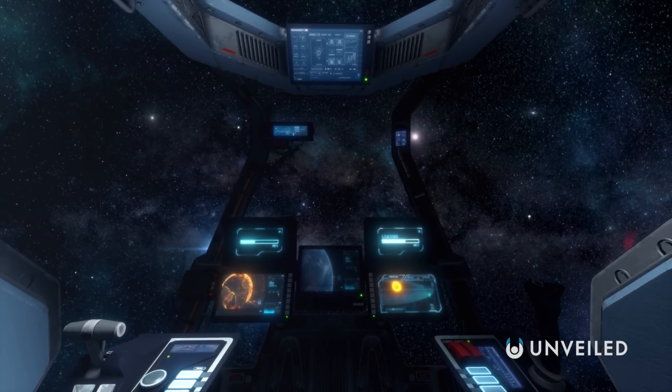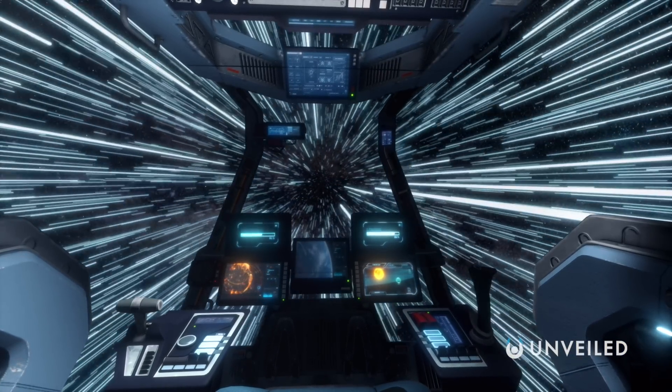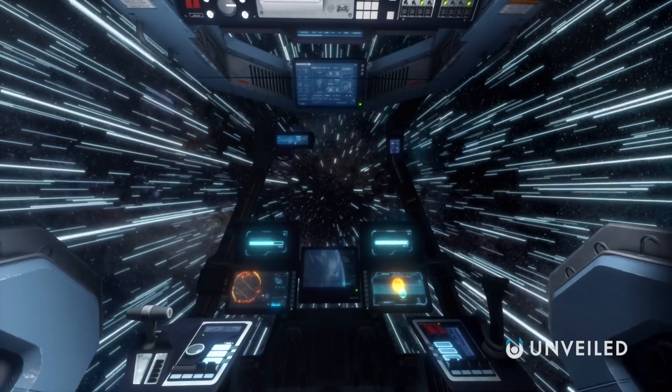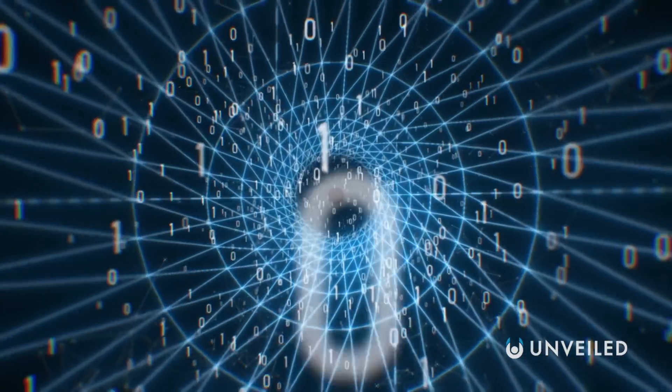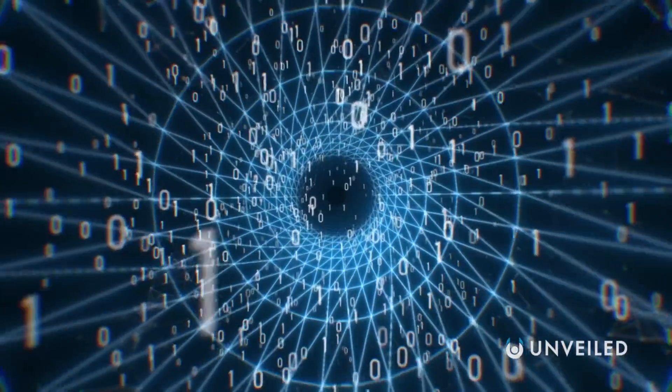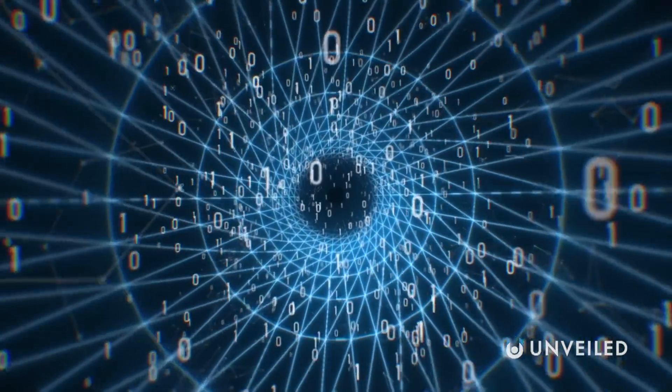But it could one day be used for warp drives. There are yet more problems to overcome, of course, including that a warp drive probably wouldn't be especially precise. Since it would be able to exceed superluminal speeds without violating the laws of physics, it would also be extremely easy to over- or undershoot your destination when using one, and potentially by huge distances. Because of this, computing also needs to develop significantly until we can truly put warp drives into practice.